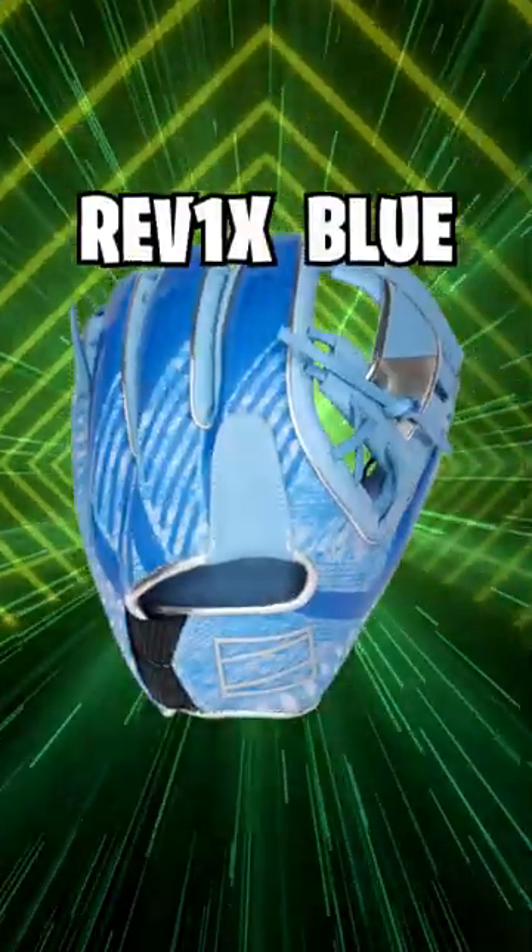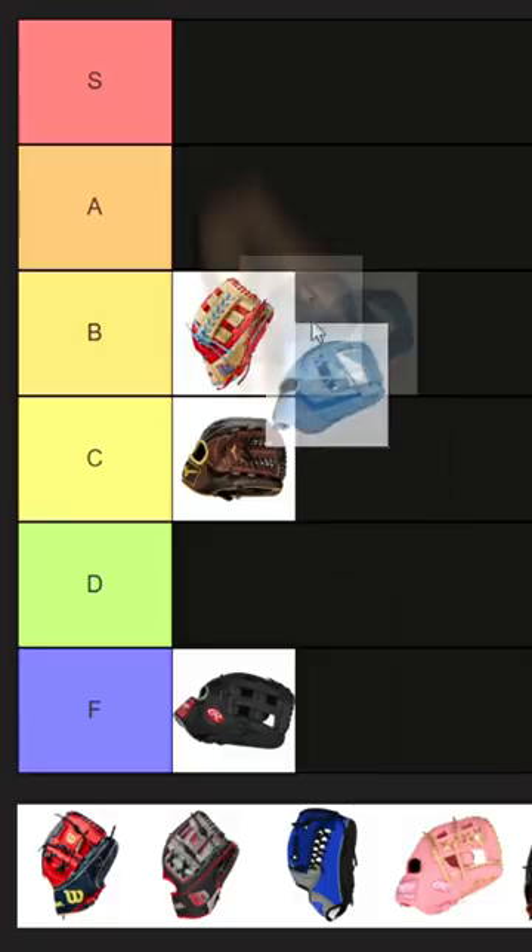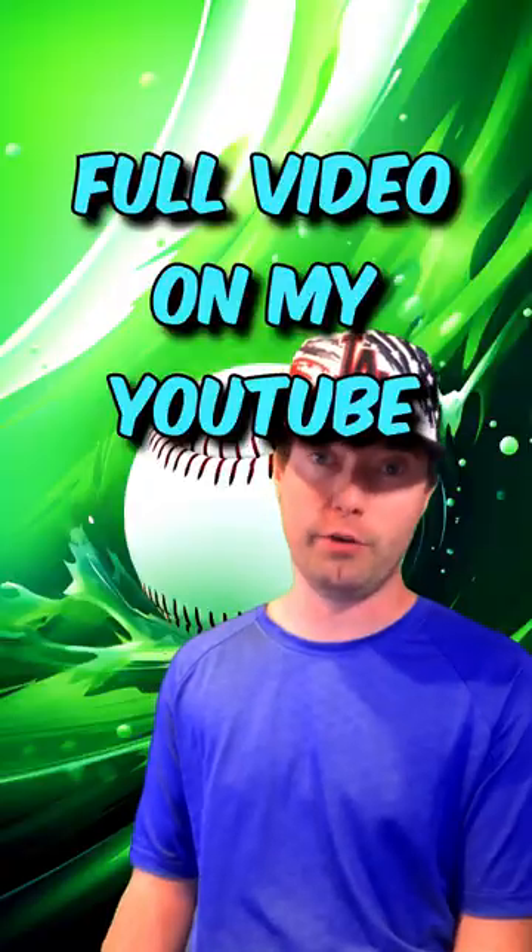Next up is the Red 1X Blue from Rawlings. Stuff like patterns on the leather make a glove unique without being too flashy or goofy. And the silver highlights are a nice touch. I'm gonna rank this in A just because it's pretty unique for a glove that isn't custom.